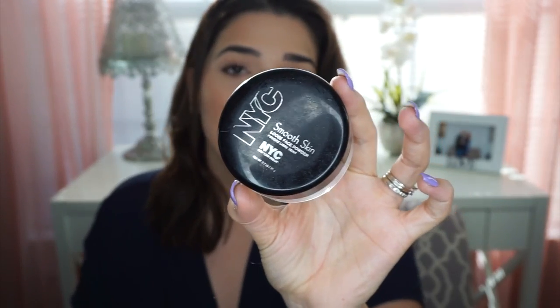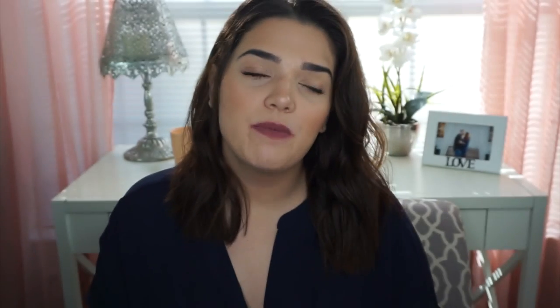First is going to be the NYC Translucent Smooth Skin Loose Face Powder. This is by far my favorite drugstore powder and the best part about it, it's about $3. It is super affordable and has a little pink tone. It says translucent, but it does have a little skin tone tinge of color. But honestly, you do not see it. It does not give any flashback. This one is by far my favorite for $3.